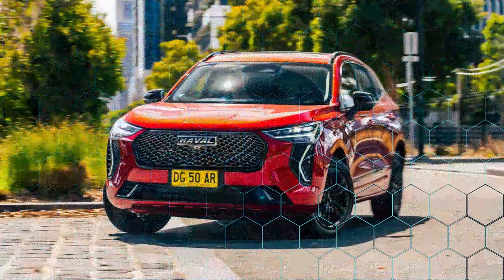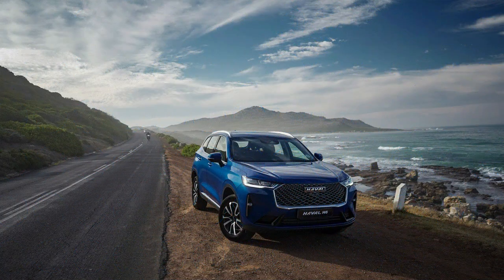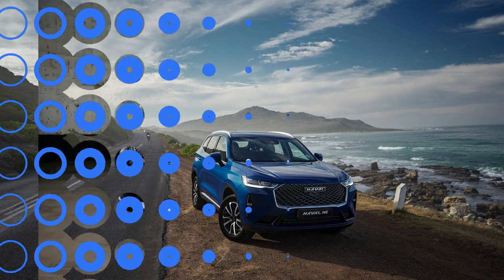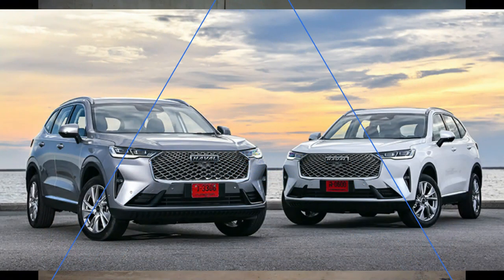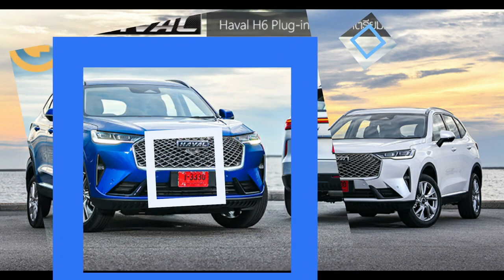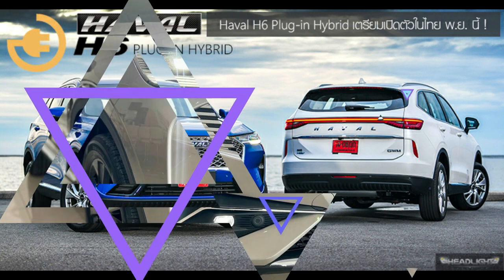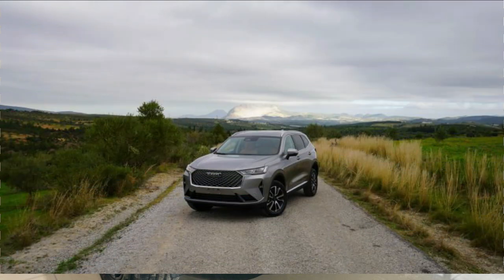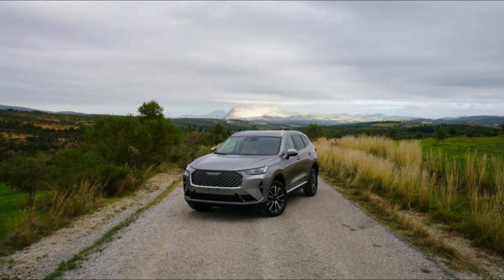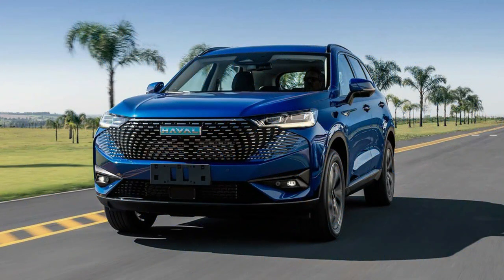GWM also offers five years of capped-price servicing. The first service is due at 12 months or 10,000 km and costs $225, with subsequent services at 15,000 km intervals priced at $250, $400, $550 and $225. That works out to a total servicing cost of $1,650 over five years — cheaper than the Forester Hybrid L at $2,963.61, but slightly pricier than a RAV4 at $1,300.